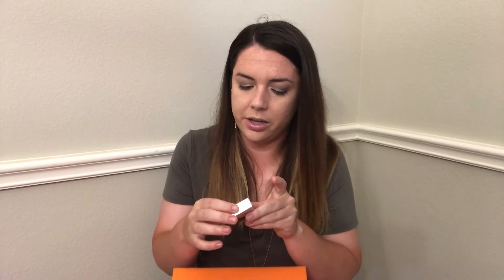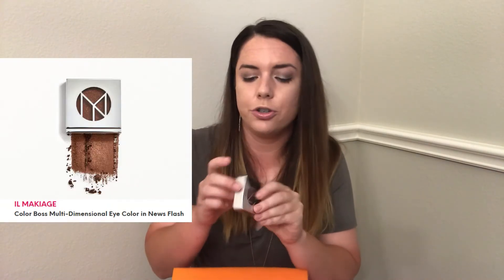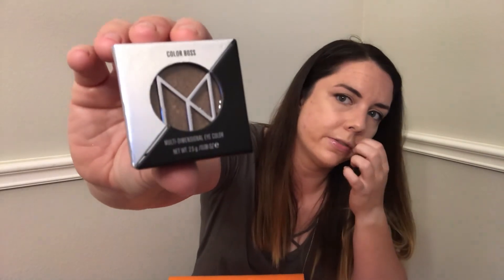The next product jumping out at me is the Color Boss Multi-Dimensional Eye Color by IL Maquillage. They had a couple of different color options, and I got this one in 'News Flash.' The packaging is actually quite intricate — oh wait, it opens up just like that, never mind! It's a nice brown color. I swatched it and it's very pretty, very shiny — glam if you will.